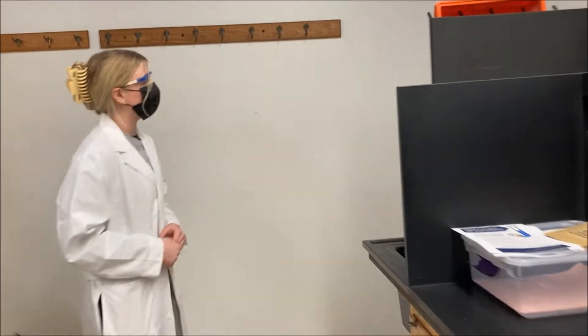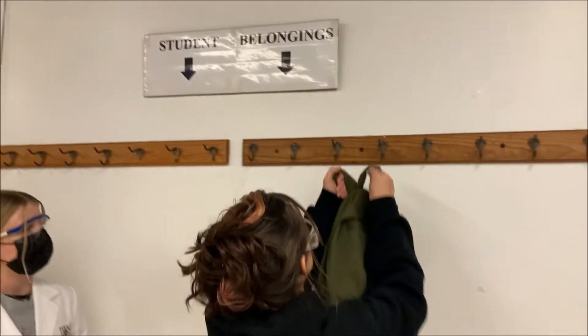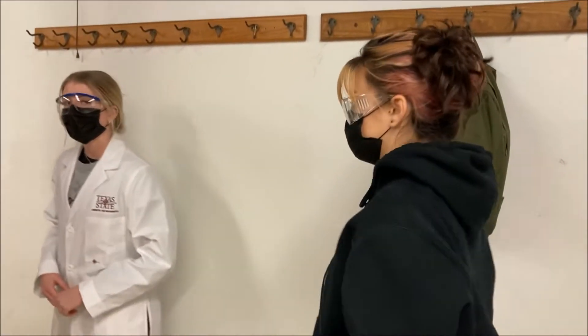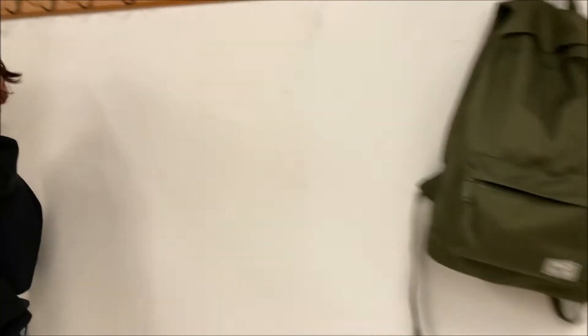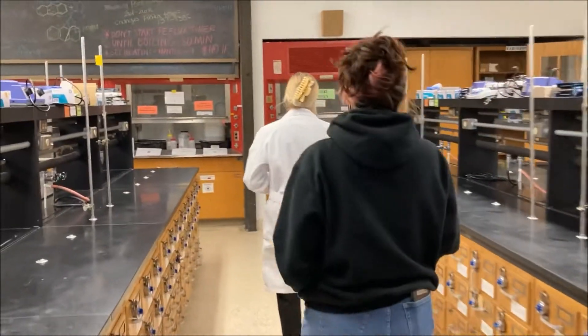Coming down this way some more, you'll see sinks on both sides for washing up. And then you have your hooks here to put your student belongings. Further down, you'll have all your benches where you'll be doing your work.